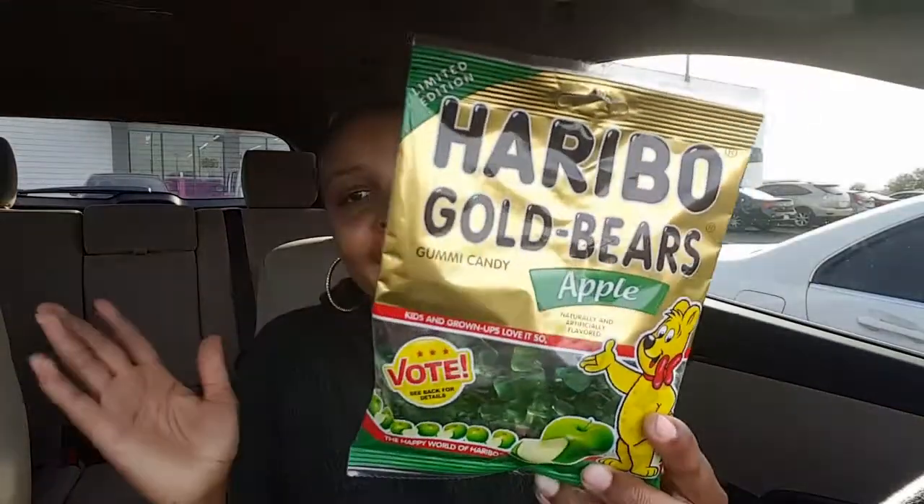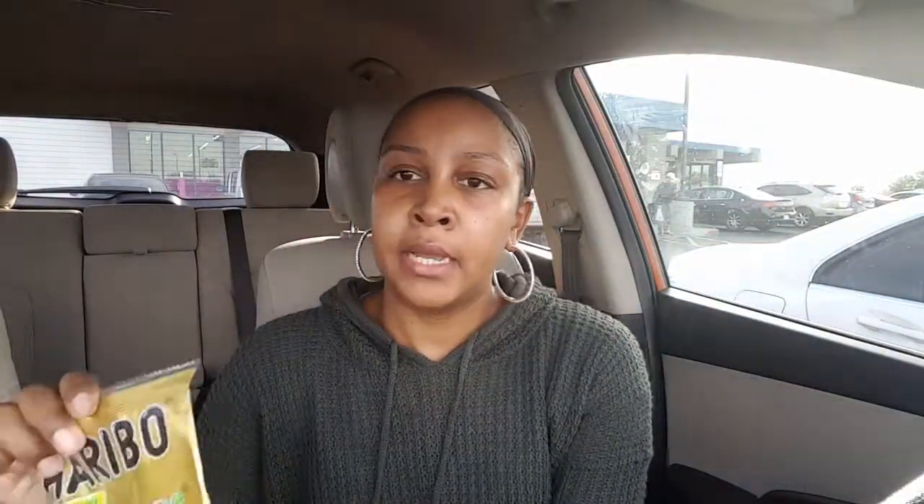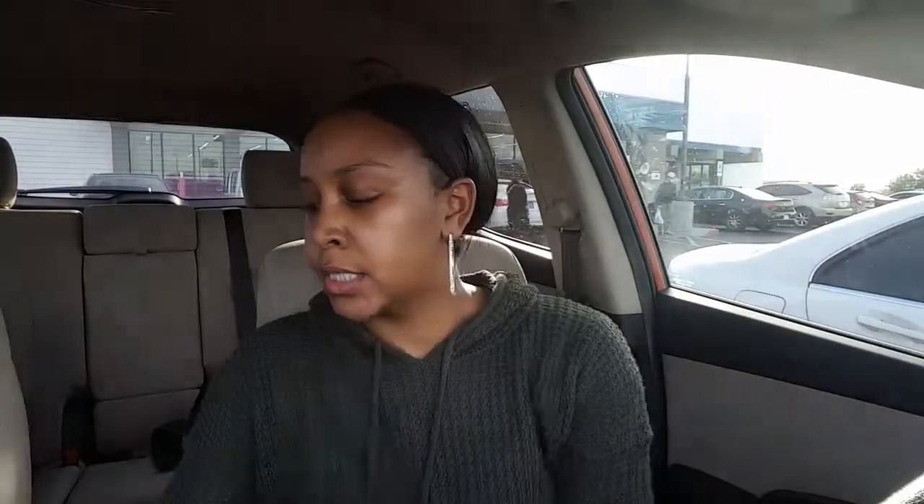I picked up some more of the black tea that I get here at the 99 Cent store, because I'm going to go home and have some tea after I'm done running around. They also brought back the apple, watermelon, and cherry gummy bears — the good gummy bears. They have all of them back. Apple was my favorite, so I picked those up. I also picked up a pack of the sour ones — a little sugar coated. I guess I've got a sweet tooth today.